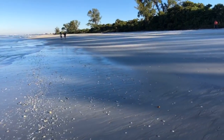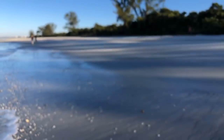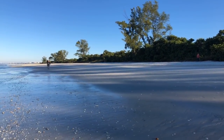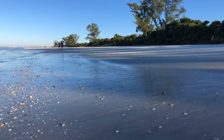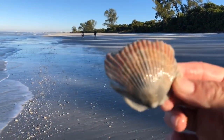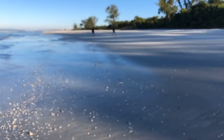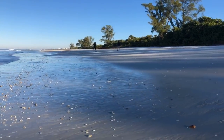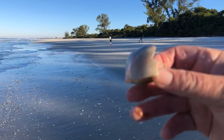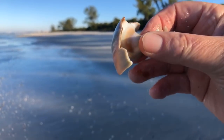Incredible shelling experience this morning — that's all I can say. It's the best one I've had in a long, long time out here. Another little murex shell. I'm seeing lots of scallops out here too — all different colors and sizes. Here's what's left of a pretty large moon shell or shark eye. That would have been a nice one.